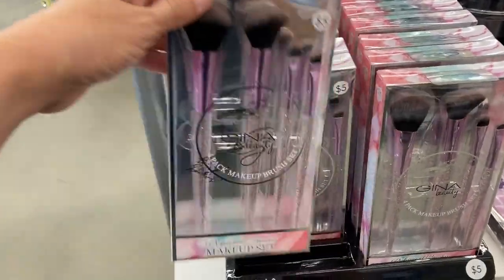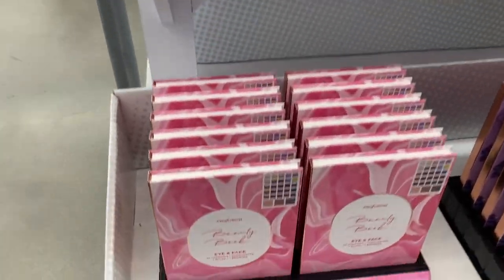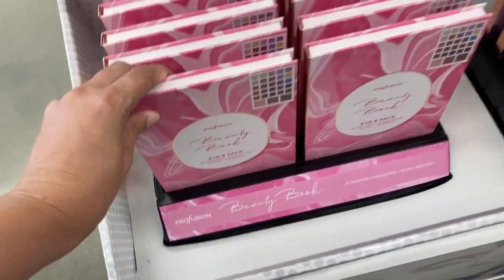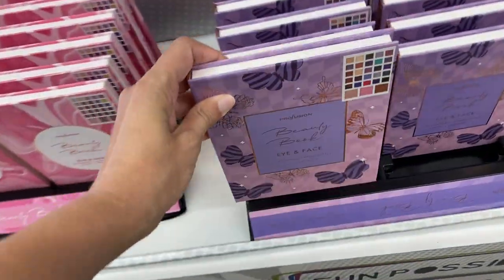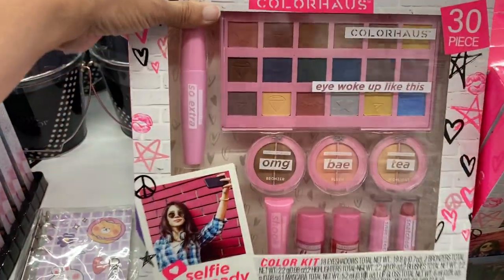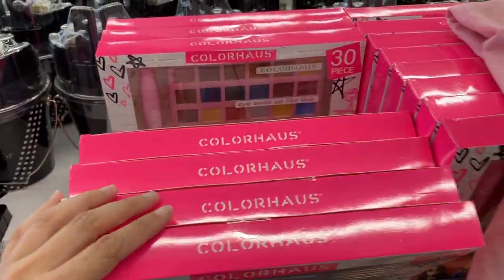And with going back to school comes picture day — you'll want to get all those cute pictures. They had a set of makeup brushes right here for five dollars, super pretty with the purple. And right under that they had these beauty books, the eye and face — looks like you got some eyeshadow, bronzer, and some different stuff in there. They had a couple of different ones. I like the cover on this one with all the butterflies. They had a couple of different eyeshadows depending on which colors you like best. These are the Profusion brands. And then another option — a 30 piece set with vibrant colors, a little bit of eyes, a little bit of lips, everything in there.